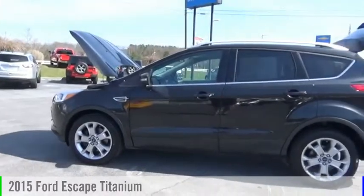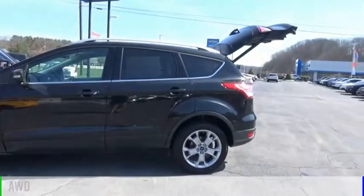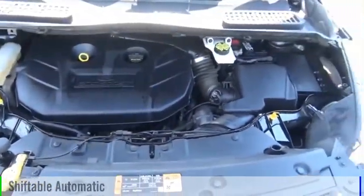Take a ride in a 2015 Escape. This vehicle is powered by an all-wheel drive, four-cylinder, 2.0 liter engine, and comes with an automatic transmission.